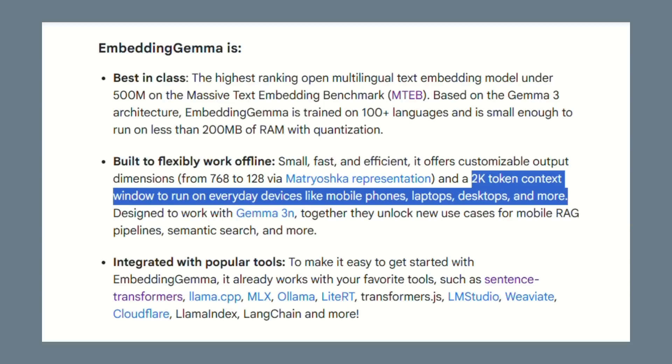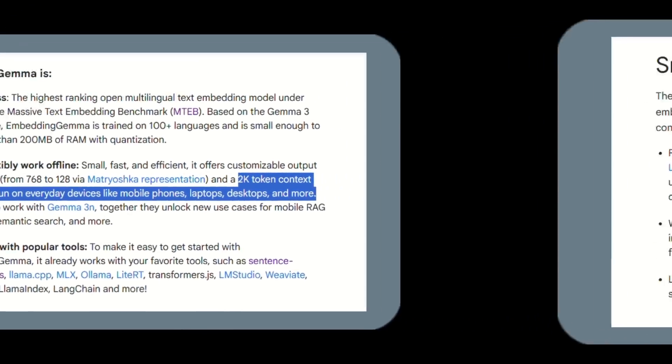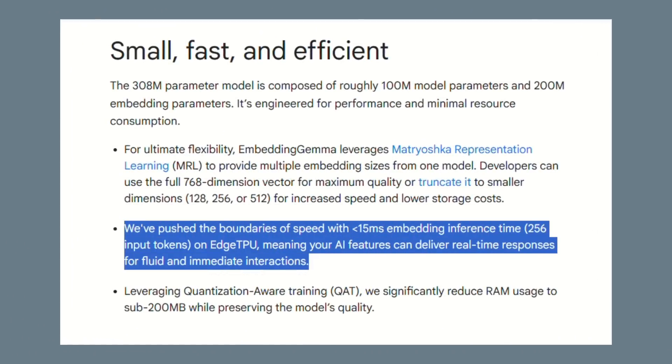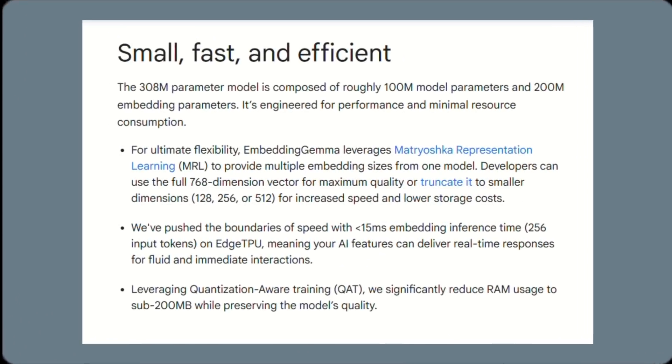Embedding Gemma has a 2,000-token context window, meaning it can process really long documents — research papers, legal contracts, technical manuals. The speed is insane: 15 milliseconds to generate embeddings, faster than you can blink. Most cloud models take hundreds of milliseconds plus network latency.